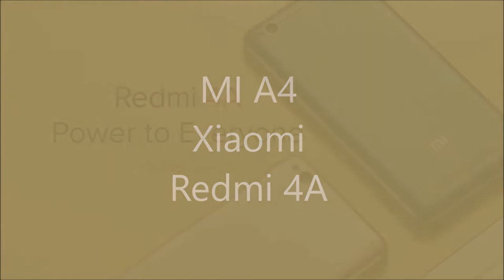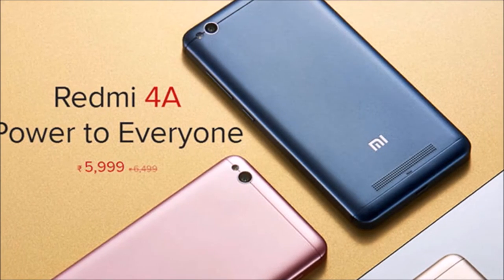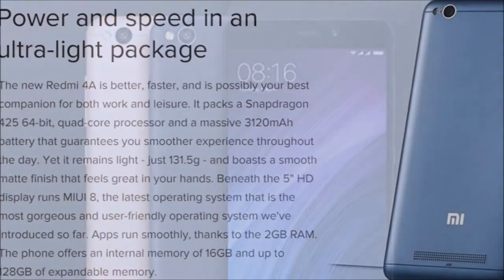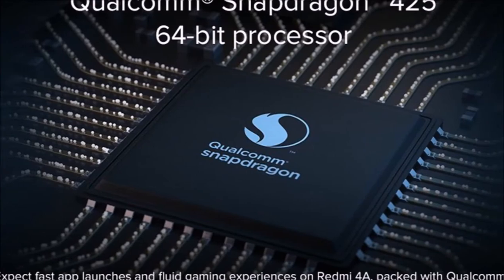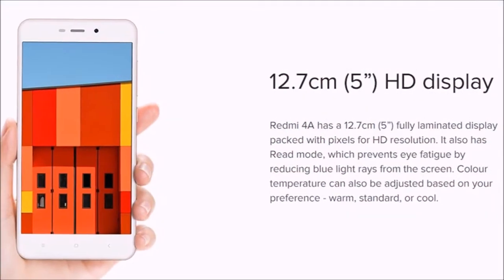The smartphone has been priced at rupees 5999 and will be available in three color variants: dark gray, gold, and rose gold. This flash sale of the Redmi 4A is the fourth since its launch last month.